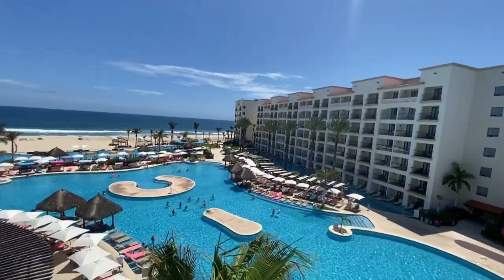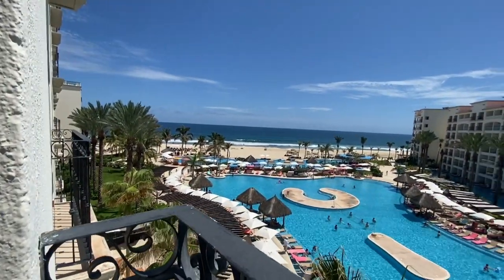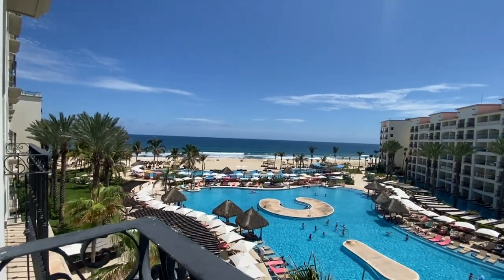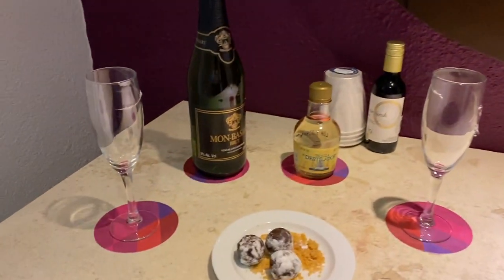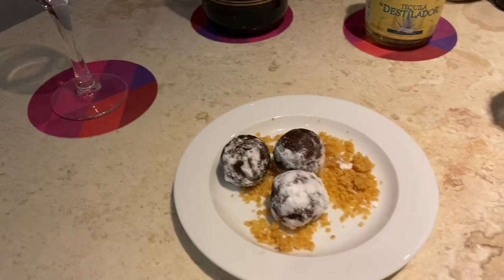So we are here for four nights, five days — we are very excited about this. Someone just knocked on our door saying there's a gift for us, and came in with a bottle of wine, tequila, and some truffles.